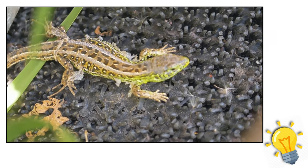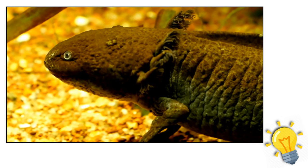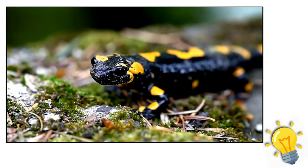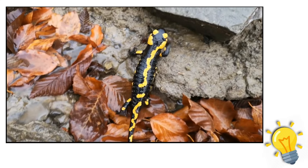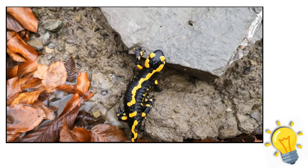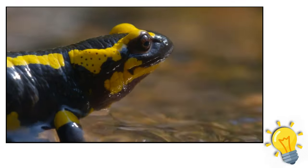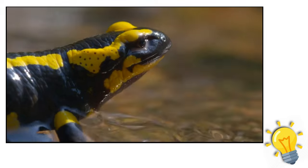Cave-dwelling salamanders have extremely pale skin, significantly smaller eyes, and have developed adaptations to life in total darkness in underground water pools. The Kaiser spotted newt defies the usual habitat for amphibians — this critically endangered species, also known as the emperor spotted newt or Iranian harlequin newt, is found in the Zagros Mountains in western Iran, in streams and ponds surrounded by dry scrubland that only have water for three to four months of the year. Kaiser's newts emerge in late March and early April when it starts to rain.